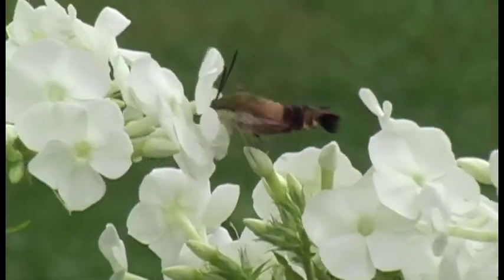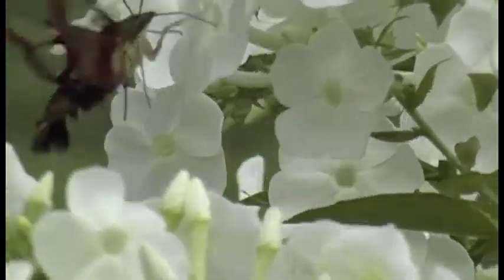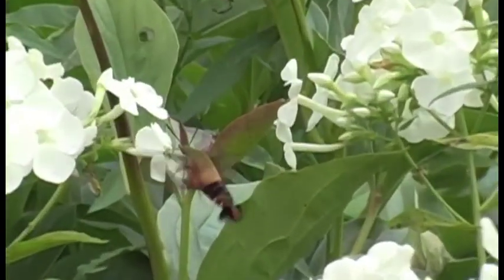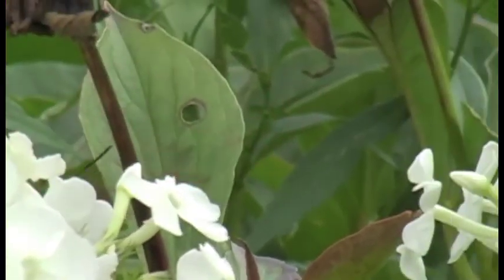Hummingbird moths feed on the nectar of flowers in a manner similar to that of a hummingbird — hovering with a body stationary by the blossom, wings beating so fast as to be nearly invisible, flared tail, and having a long proboscis protruding beak-like into the blossom.